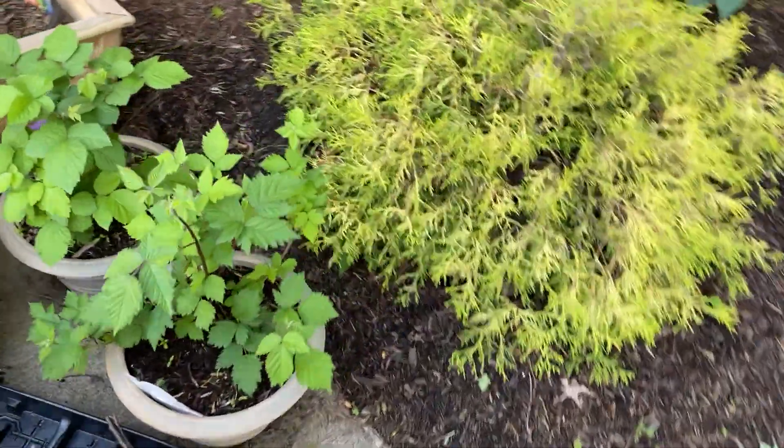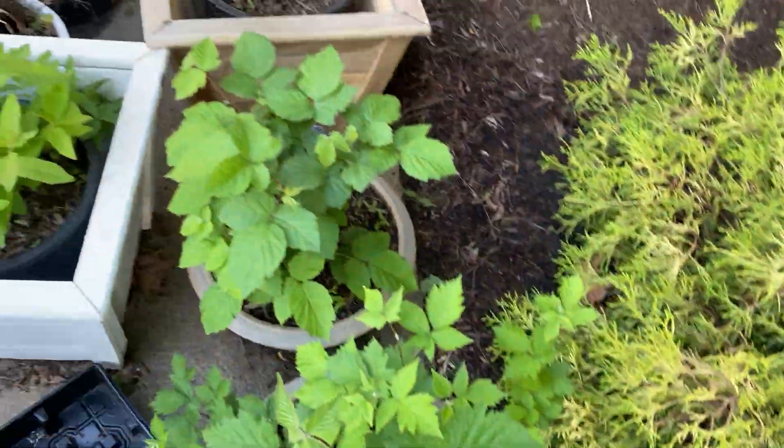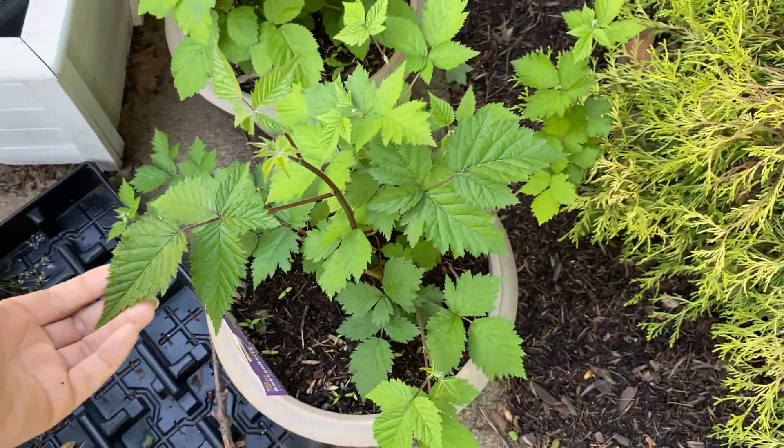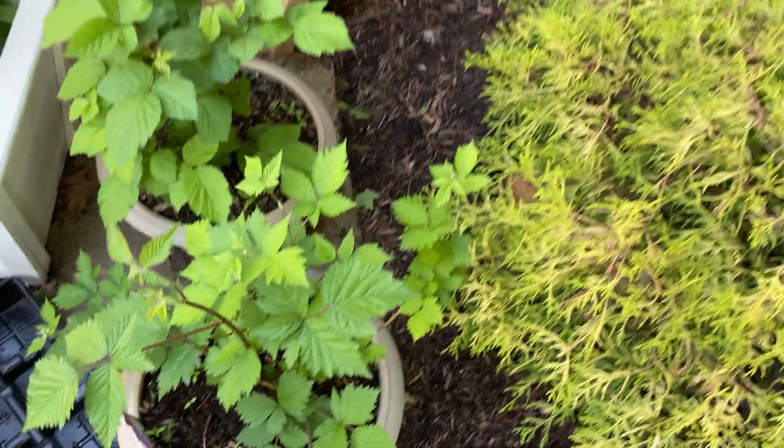The boysenberry has a really pretty leaf, so it is technically a blackberry variety but it's got a beautiful leaf.